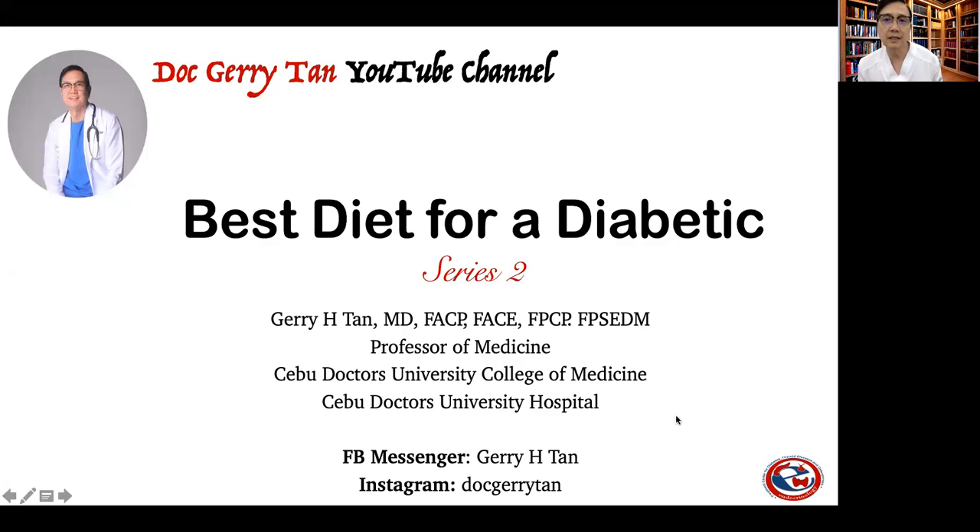Good afternoon again. I'm Dr. Jerry Tan and welcome to my YouTube channel. Today we're going to talk about another very important topic, looking at what should be the best diet for any diabetic patient.